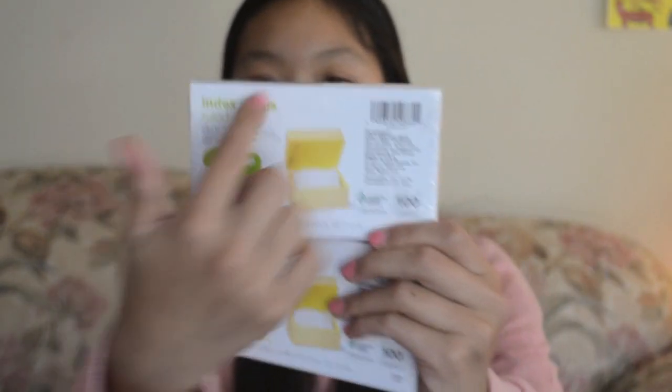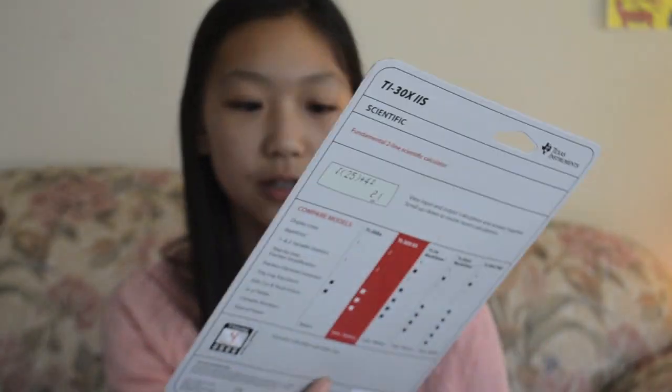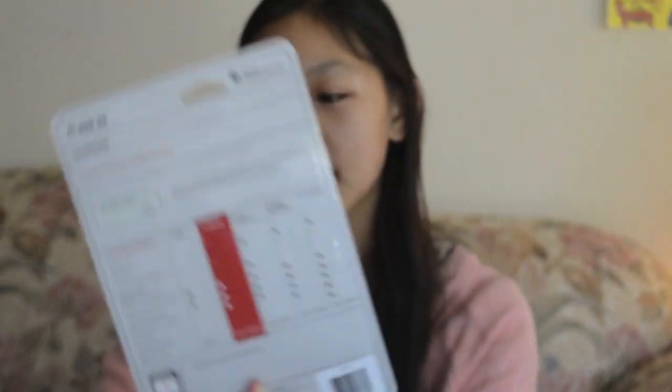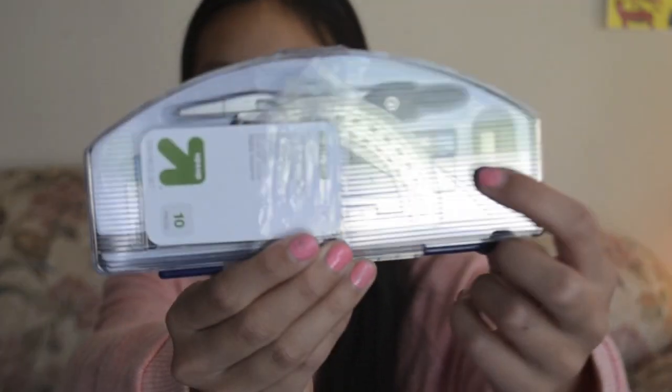I got four packs of index cards — two of them have lines and two are blank. Since I'm going to be doing geometry this year for math, I got this Texas Instruments pink scientific calculator. It works for geometry. I also got a compass and this little math set. I like that it has a mini ruler because the rulers I had last year were so long they wouldn't fit in my pencil box. Now I have this mini ruler that fits perfectly.